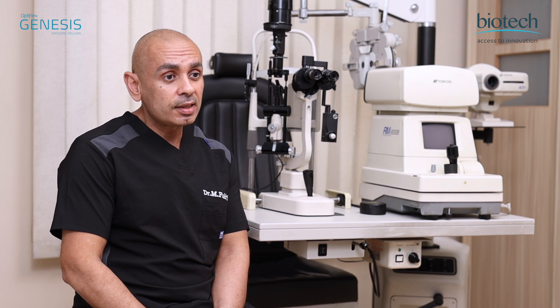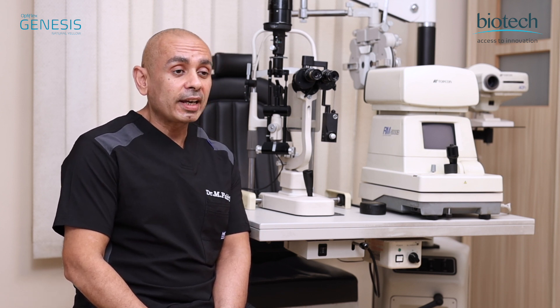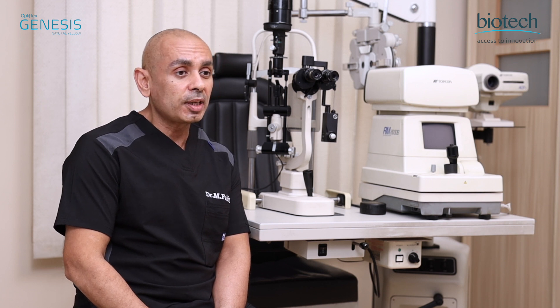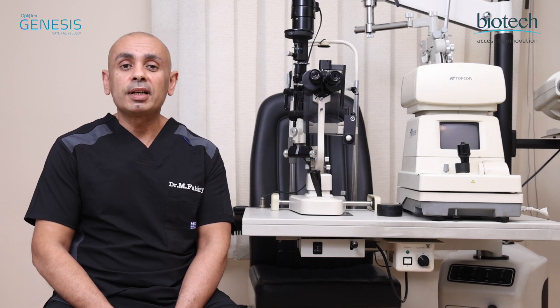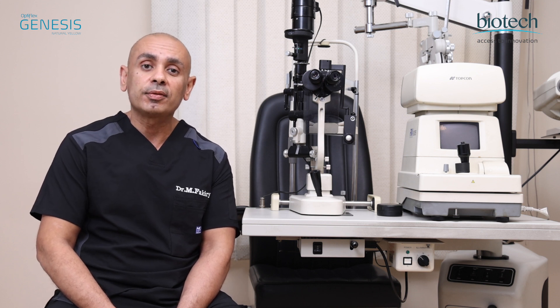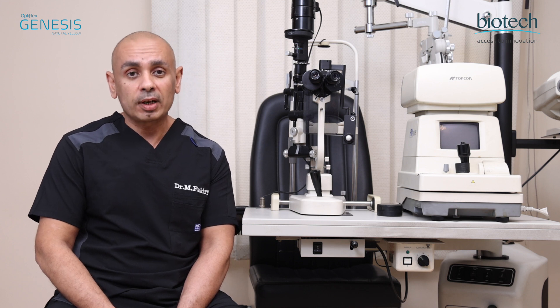The Genesis lenses are natural yellow lenses which ensures a very low incidence of chromatic aberration following surgery. The manufacture of this lens ensures that it is glistening-free, which gives the patient the best visual quality.